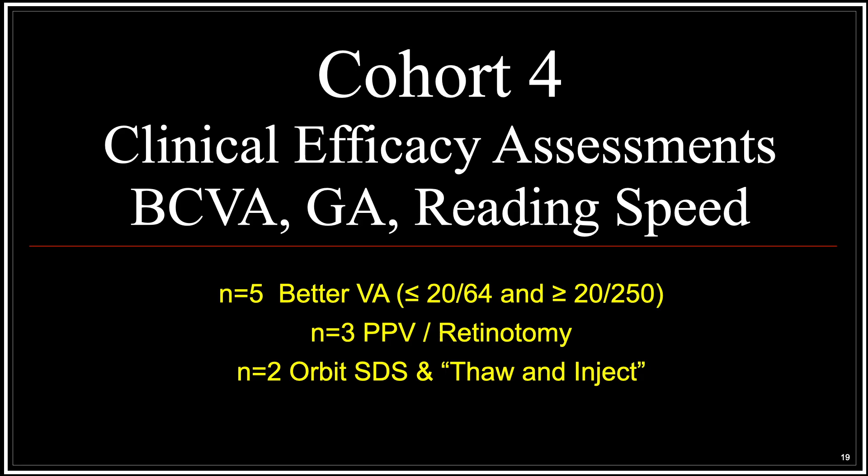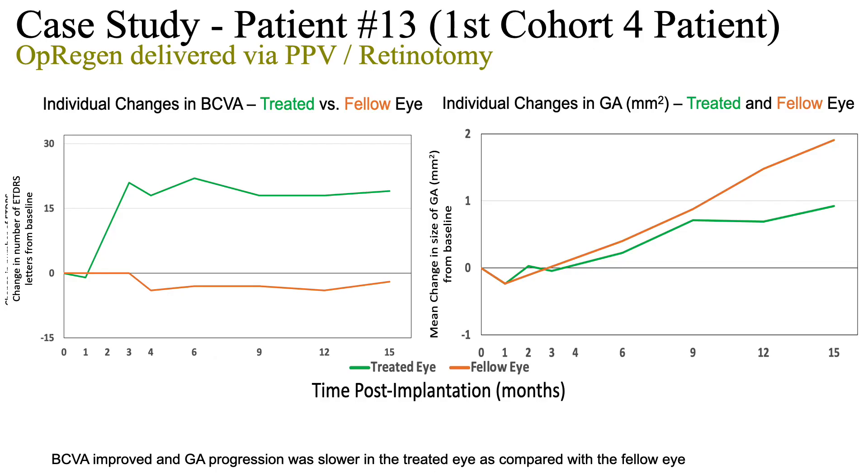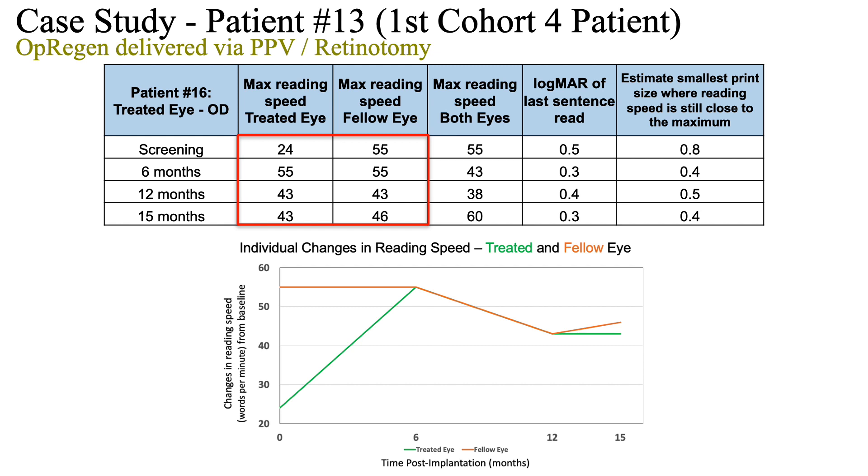Let's take a deeper dive into the clinical efficacy assessments in the five cohort four patients. Three of these were operated with vitrectomy retinotomy, and two of them had the thaw and inject formulation of the cells injected via the ORBIT subretinal delivery system. This is the first cohort four patient. The treated eye had a marked greater than 10-letter gain of visual acuity that was sustained for 15 months of follow-up, geographic atrophy slowed, and reading speed improved, all compared to the untreated contralateral eye.